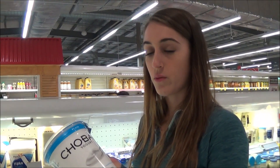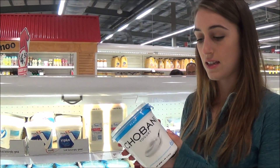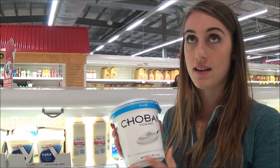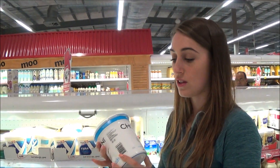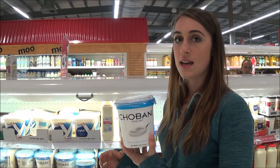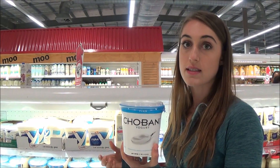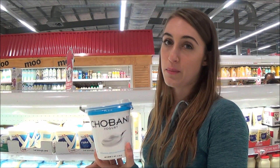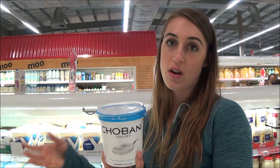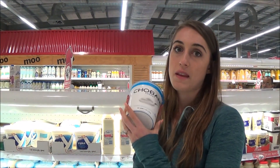A really good yogurt option is Greek yogurt — specifically Chobani. It has zero fat, 17 grams of protein, and only 7 grams of carbs, so it's a really low-carb, high-protein snack. You can put nuts in there for a fat source, add frozen blueberries, use it on protein pancakes instead of ice cream — it's really nice and creamy.